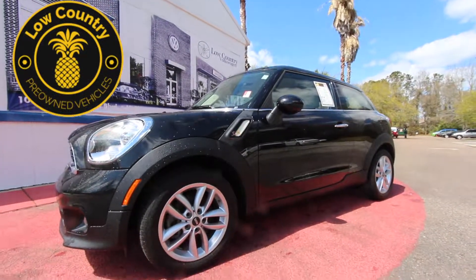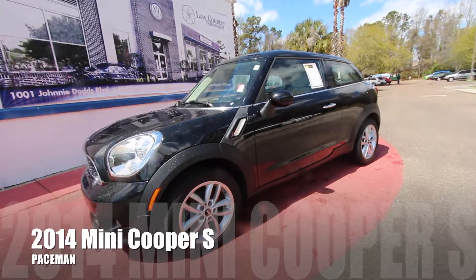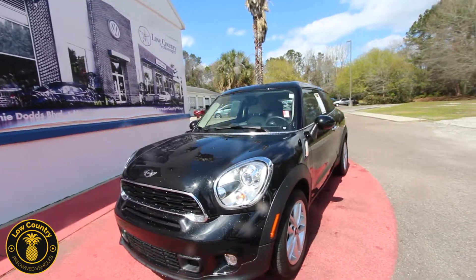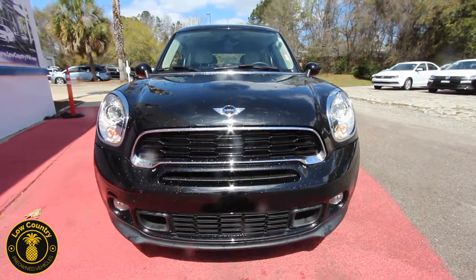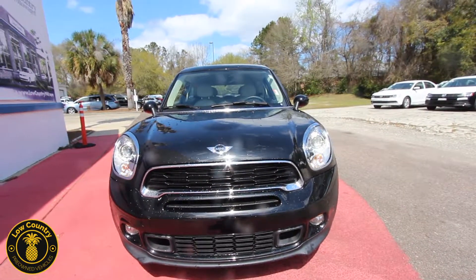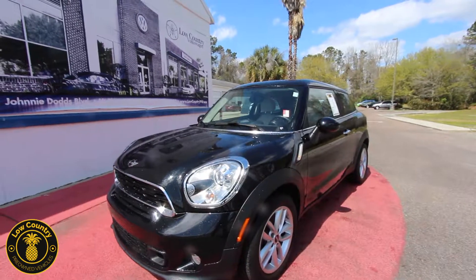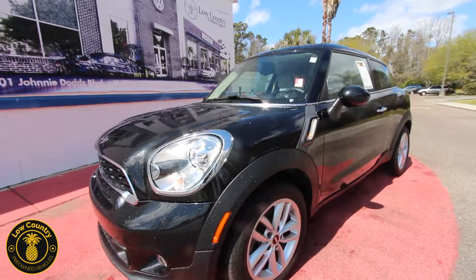Hello everybody and welcome to Lowcountry Pre-Owned Vehicles. Today we're going to be taking a look at the 2014 Mini Cooper Paceman S — something a little different. First time filming the Paceman Mini Cooper on Charleston Car Videos. It's a condition report, so if we see any dents, dings, or scratches we'll point them out. Lowcountry Pre-Owned Vehicles is located right here in Mount Pleasant, South Carolina, just about a mile and a half off the Arthur Ravenel Bridge, across from Lowcountry Volkswagen — a new client of Charleston Car Videos. Let's go ahead and take a look.